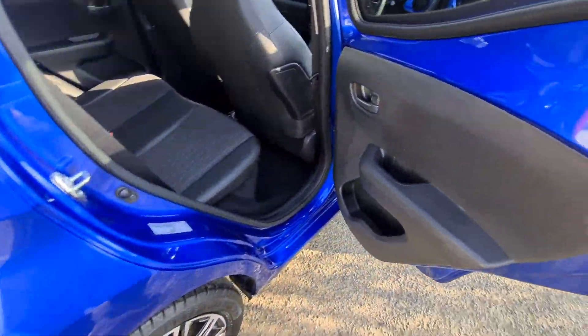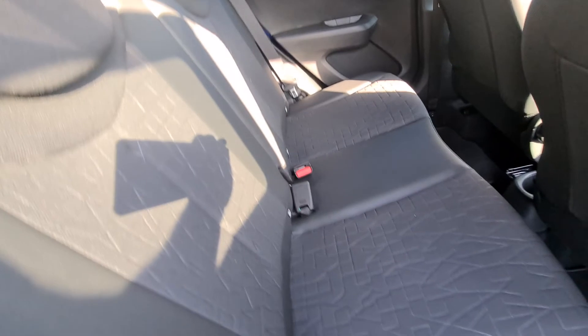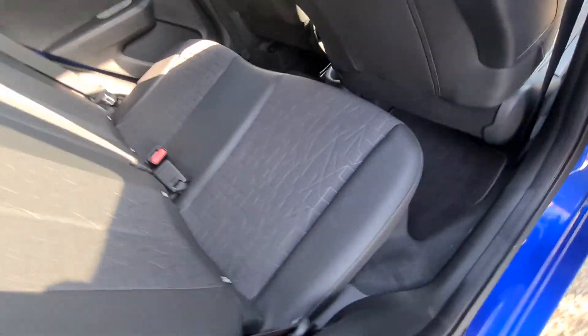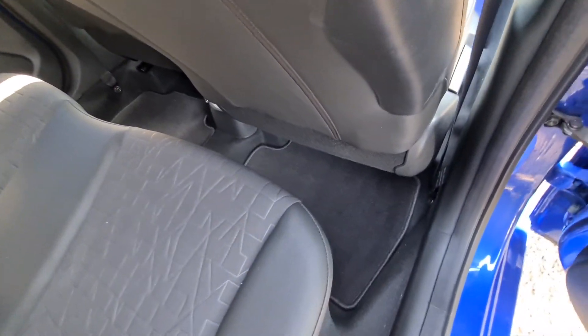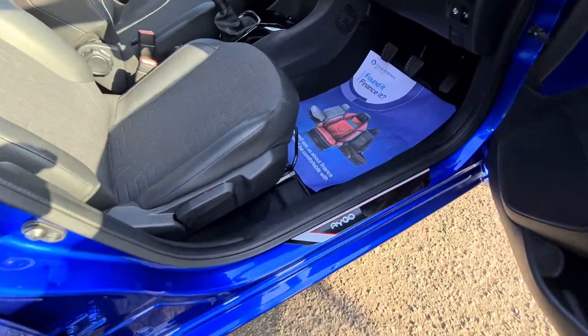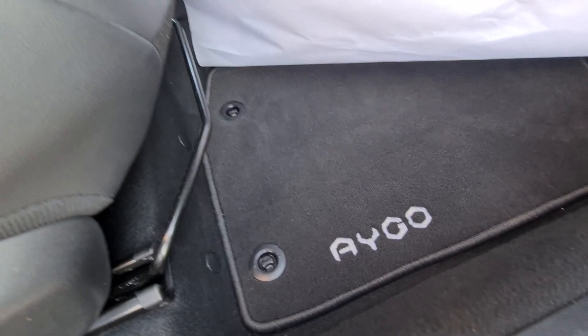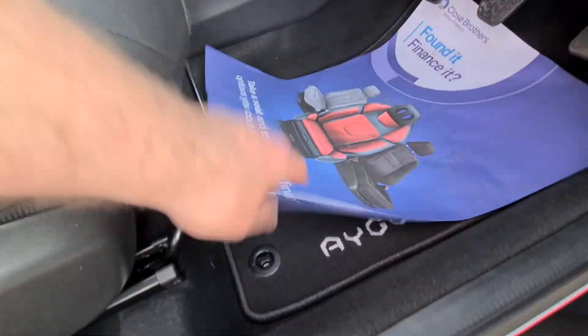In the rear there are manual opening windows, again the half-leather trim. It's a four-seater car with ISOFIX points in the rear seats. She also has the Toyota Aygo sill plates and new carpet mats.